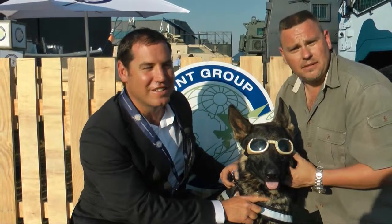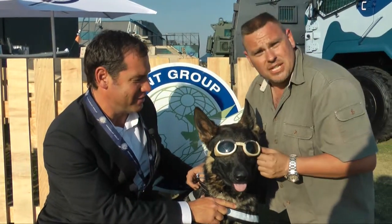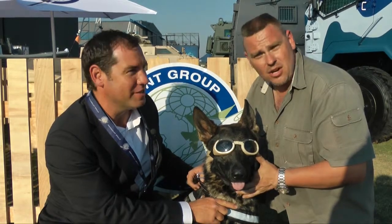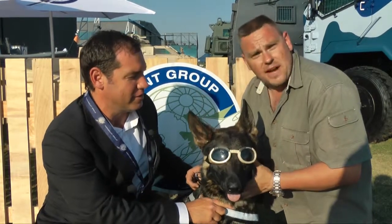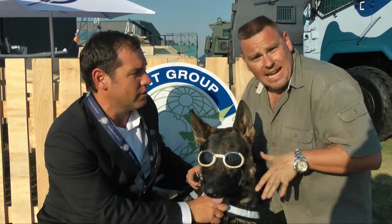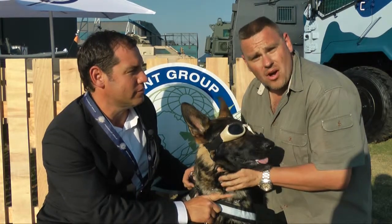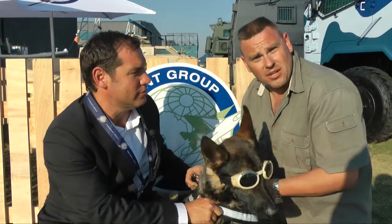What we're looking at here is the latest in tactical wear for the dogs. We're looking at the goggles, which are called doggles — specially made for dogs, and it's not just there for fashion. It's actually there to protect the dog's eyes when deployed by chopper. When the chopper lands and the blades are still running, it prevents all the dust and grass and debris from going into the dog's eyes.